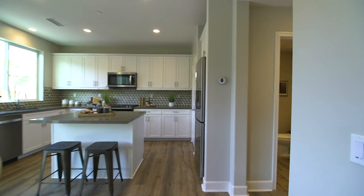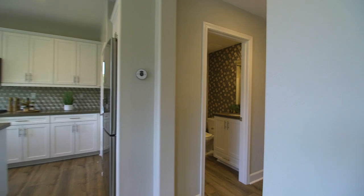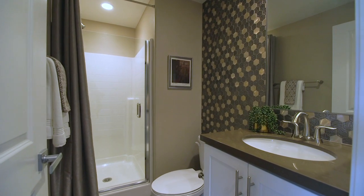Convenient to both guests and family, the highlight of the first-floor hall bath is the floor-to-ceiling modern hexagon glass mosaic tile.